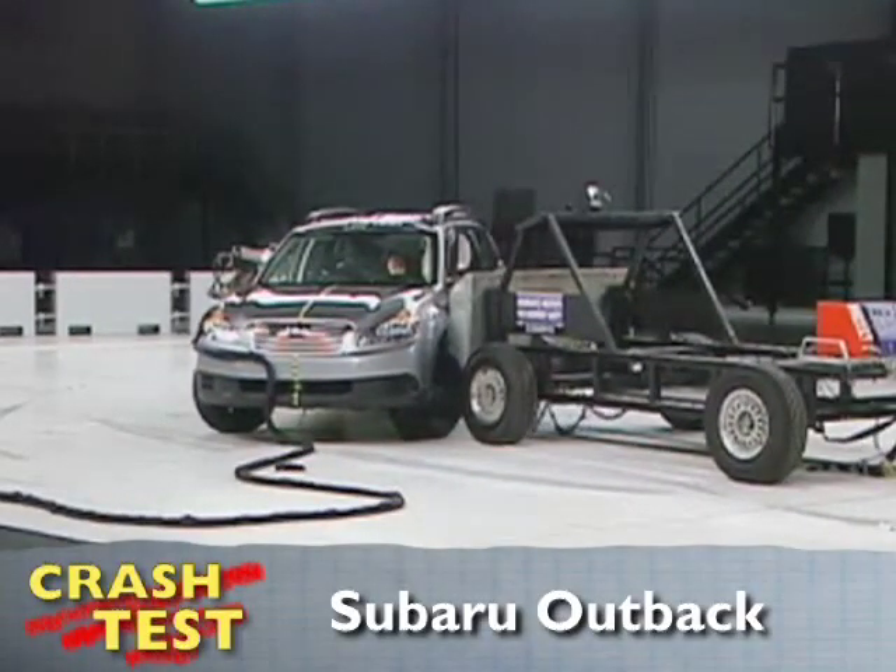That's the Insurance Institute for Highway Safety's side crash of the Subaru Outback. I'm Jeff Barlett with Consumer Reports. Now let's look at this test in slow motion.